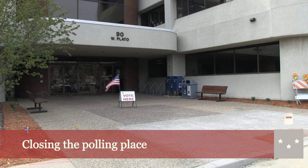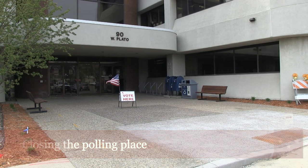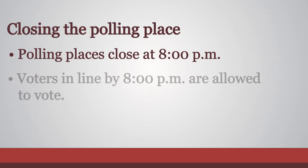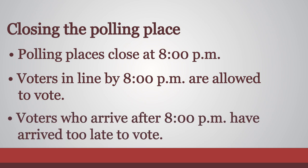At 8 p.m., the head judge will announce that the polls are closed. Follow the checklist for closing the polling place found in the red folder. If there is a line of voters at 8 p.m., an election judge may stand at the end of the line. Anyone who arrives after this judge has arrived too late to vote.